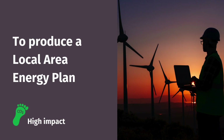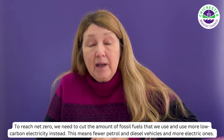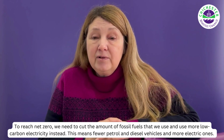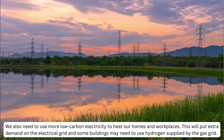The first option is to produce a local area energy plan for the district to reduce carbon emissions from our homes and businesses. To reach net zero, we need to cut the amount of fossil fuels that we use and use more electricity instead. This means fewer petrol and diesel vehicles and more electric ones. We also need to use electricity more to heat our homes and workplaces.